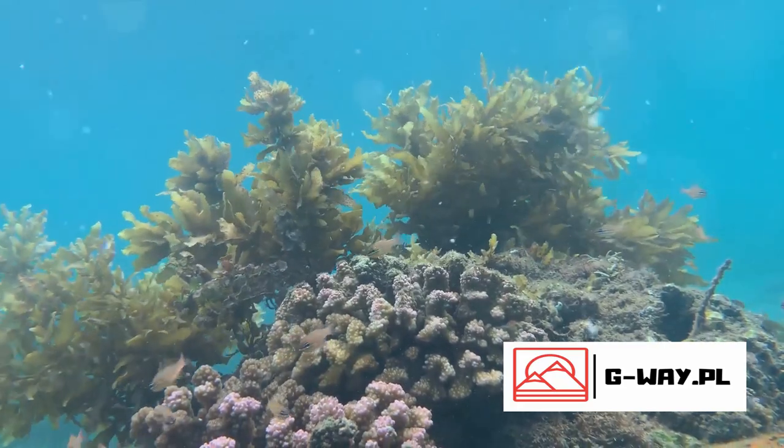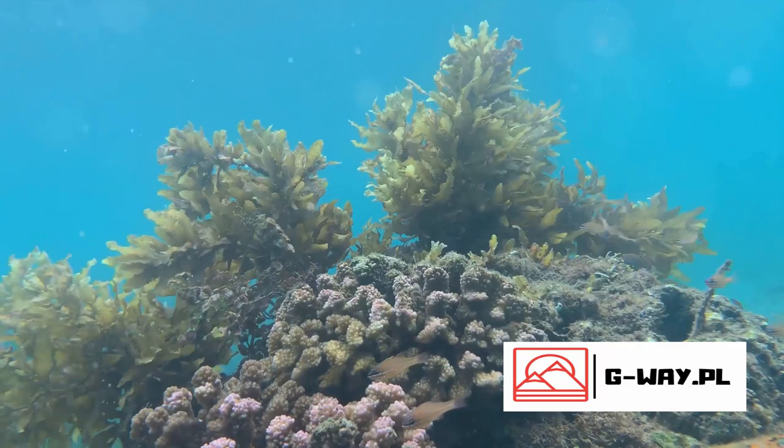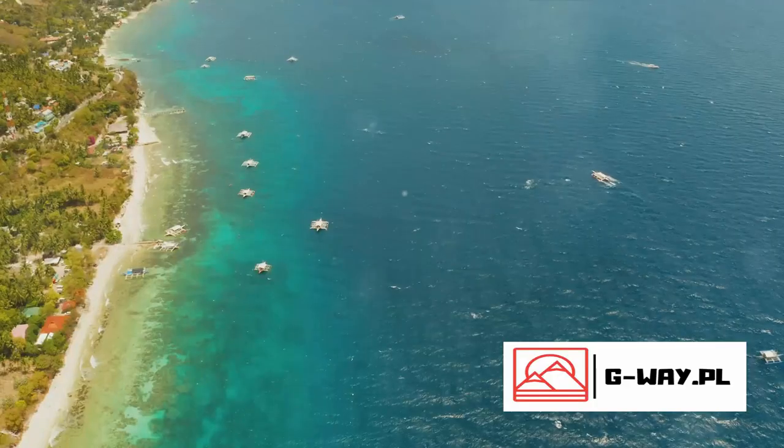It's a living, breathing ecosystem that supports a cornucopia of life, acting as a nursery for many species, providing food, shelter, and breeding grounds. But the importance of the Great Barrier Reef extends beyond its borders.